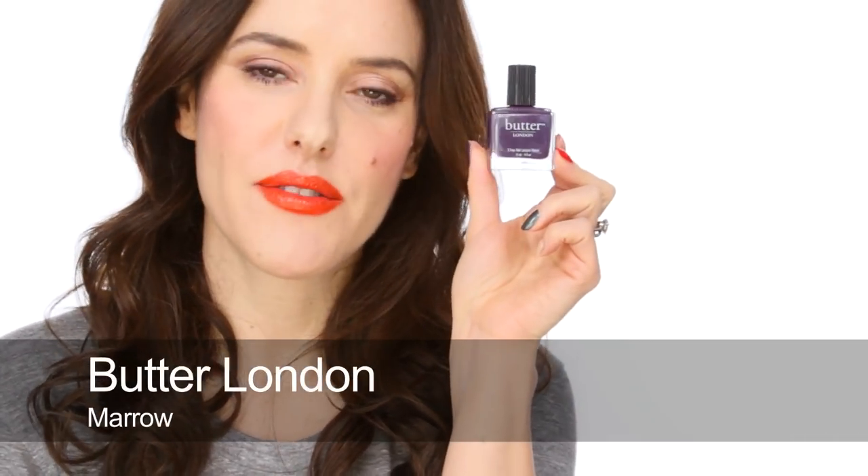Next is Butter London and this is Marrow. It's on my thumb — this was from a collection they did last year, I think it was their fall collection, but you can still buy it. I've seen it available on Amazon and different places. It's got a pearl in it but you don't really notice the pearl — it's just a really flat, greyish purple. I love purple polishes anyway and I find this one is particularly rich and glossy and lovely.